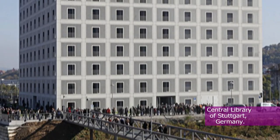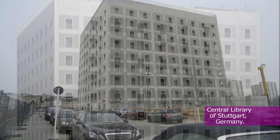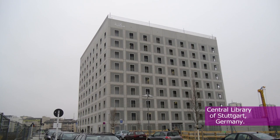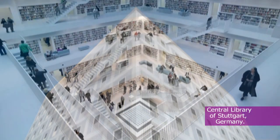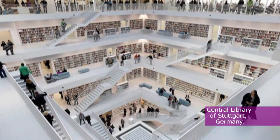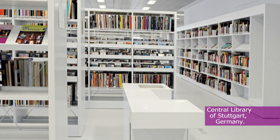From 1965 to 2011, the central library of Stuttgart was located in the Wilhelms Palace in Stuttgart. This building was built from 1834 to 1840 by Giovanni Salucci, and it was the place of residence of King Wilhelm II of the Kingdom of Württemberg.